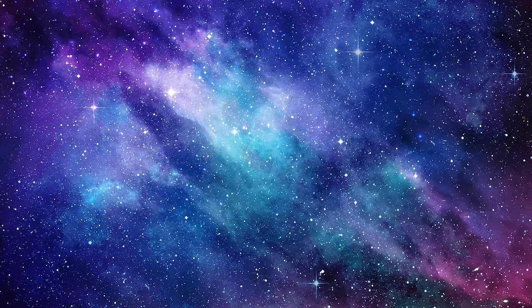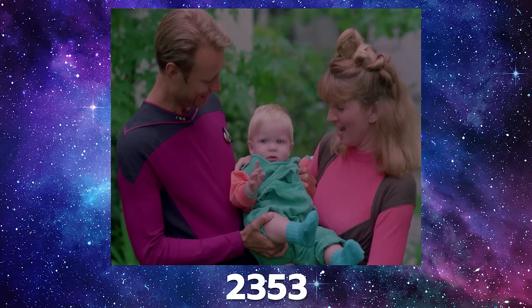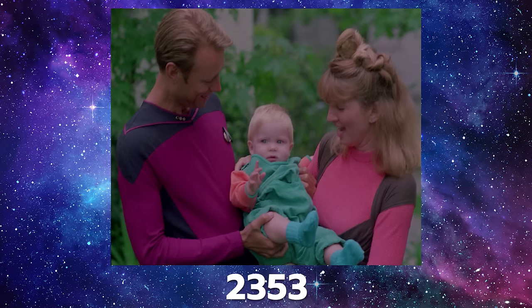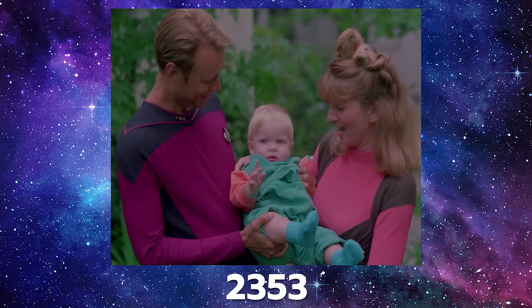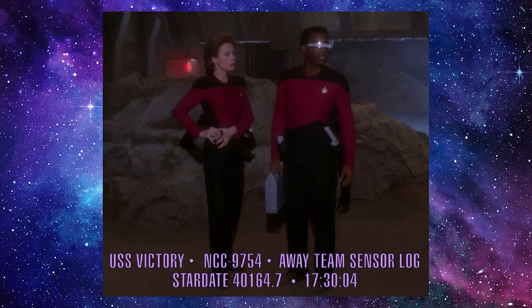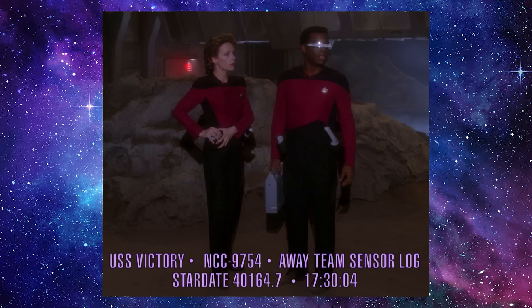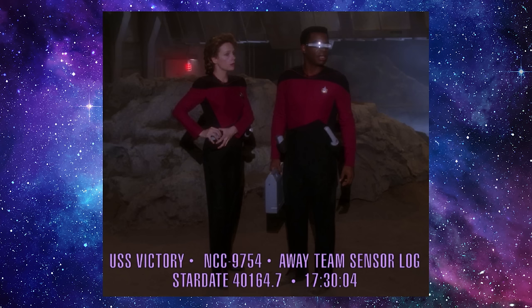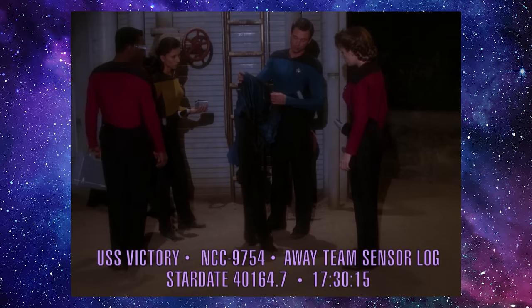Even if we disregard all three of the previous examples, it still looks like Tice's TNG-era uniforms had at least appeared by 2353, based on this photo of Jeremiah Rose's parents in the episode Suddenly Human. This seems to validate the uniform timeline we just looked at in the aforementioned visions, hallucinations, recollections, etc. There were three additional examples in which we saw Tice's TNG-era uniforms being worn prior to the TNG pilot. The first was in the Season 4 episode, Identity Crisis. We were shown some footage from the Victory's Away Team Logs, about a year before Encounter at Farpoint, when Geordi was still a junior officer on an away mission. He and the other crew members all wore Tice's early TNG-era uniforms.